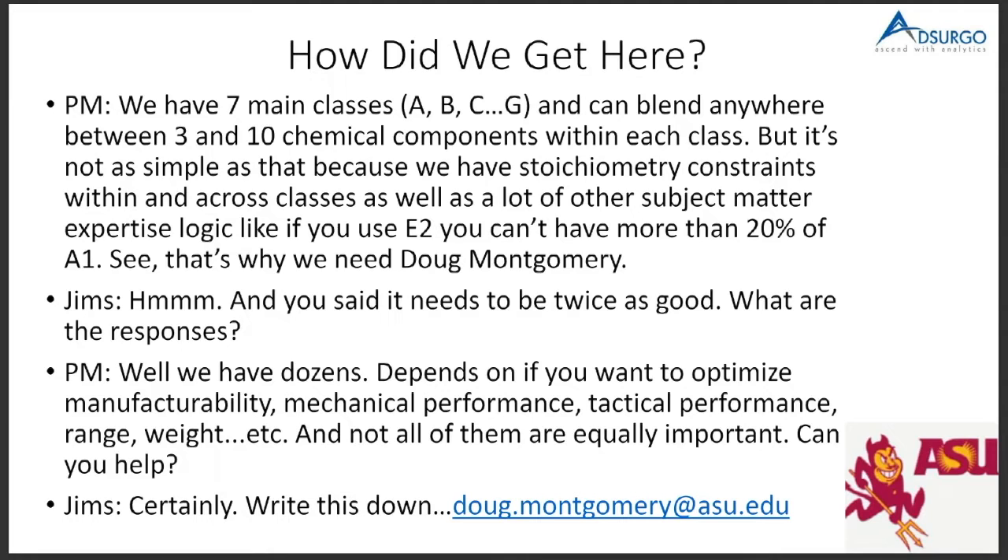We asked what the responses were, and they said they had dozens — depending on whether you want to optimize for manufacturability, tactical performance, mechanics, or weight. And they're not all equally important. We essentially told him: you've summed up the most difficult and challenging problem you could probably do in this space. But we actually did attack this problem.